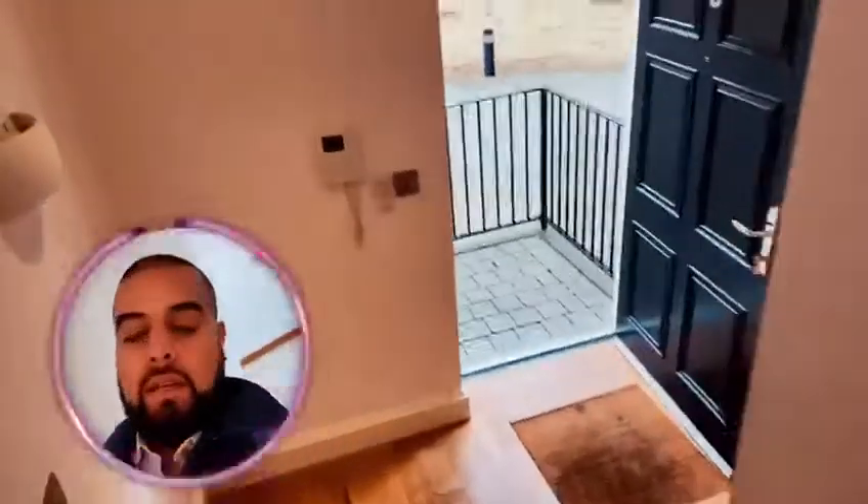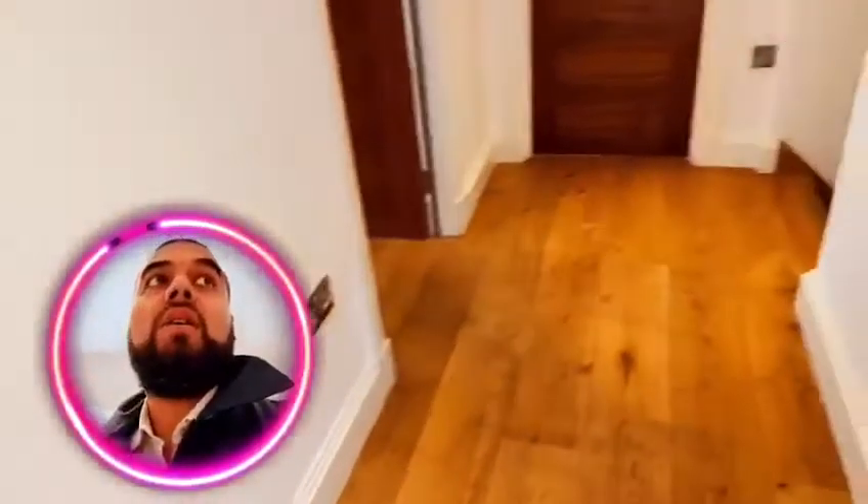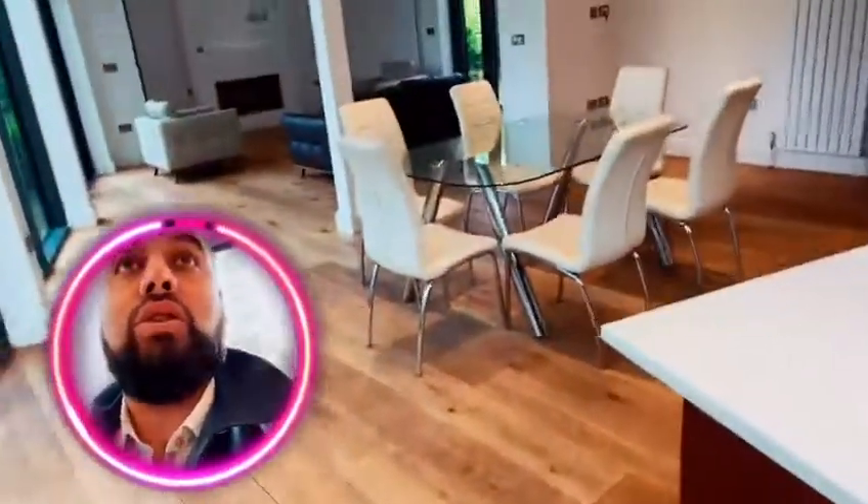SE18. If you're interested, get in touch with BTH Properties and we can arrange a viewing as and when needed. Thank you so much for tuning in — speak soon. Follow, like and subscribe on our social media channels, where you can find all the properties that we have, including our website, www.bthproperties.co.uk.